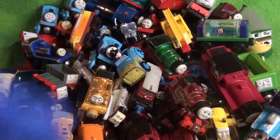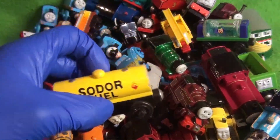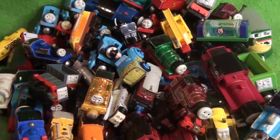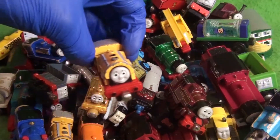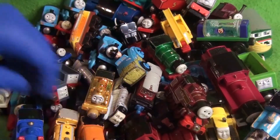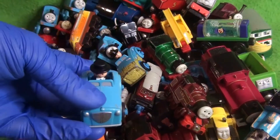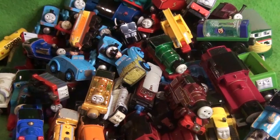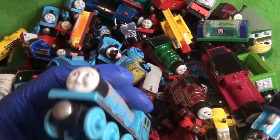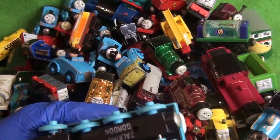We've got a side rod. We've got the Sodor fuel tanker. I'm starting to fill up the frame here. Continuing on — we have Ben to go along with the Bill we previously showed. And we've got a proper Sir Topham Hatt's car, not the hay bale variant. And here's an interesting one — we have a Talking Gordon. But look at that — his wheel is literally falling off.